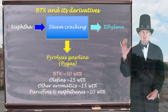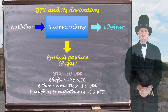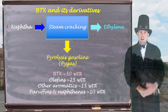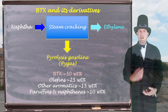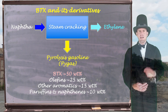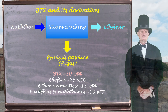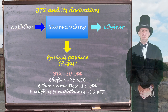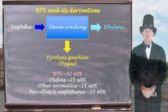Pyrolysis gasoline also contains olefins — you'll know olefins as alkenes — about 25 weight percent. Other aromatics were also present, some polycyclic aromatics, as well as paraffins and naphthenes — I should say alkanes and cycloalkanes — up to 10 weight percent of these. So we can see that pyrolysis gasoline is chocked full of very, very valuable chemicals, which give rise to lots of different parts of the chemical industry.